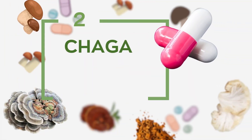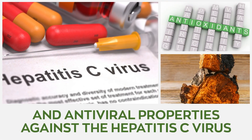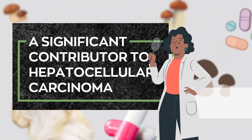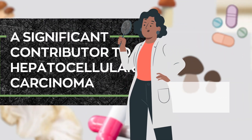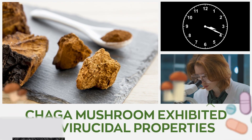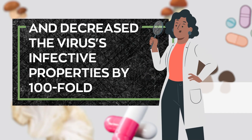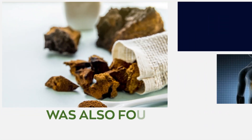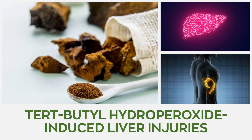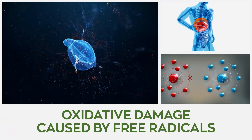Number 2: Chaga. Chaga mushroom is famous for its antioxidant and antiviral properties against the hepatitis C virus, which is a significant contributor to hepatocellular carcinoma. In a study, within 10 minutes of administration, chaga mushroom exhibited its virucidal properties and decreased the virus's infective properties by 100-fold. The mushroom's extract was also found to hold intense radical scavenging activity against tert-butyl hydroperoxide-induced liver injuries, which helps to shield the liver from oxidative damage caused by free radicals.